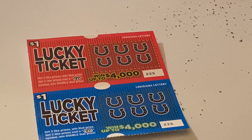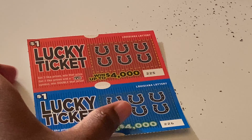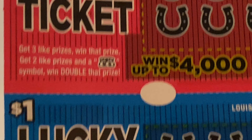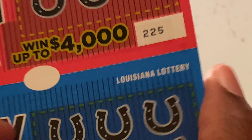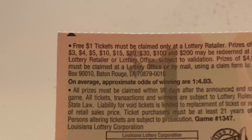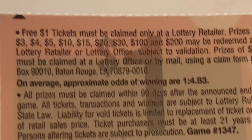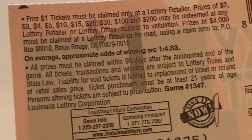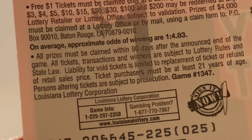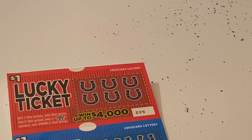Next ticket is the Lucky ticket. Get three like prizes and you win; get two and a double money back symbol and you win double. You can win up to four thousand. Prizes include a dollar, two, three, four, five, ten, fifteen, twenty, thirty, a hundred, and two hundred. Odds are one in 4.3. We have two — let's see what we can do.